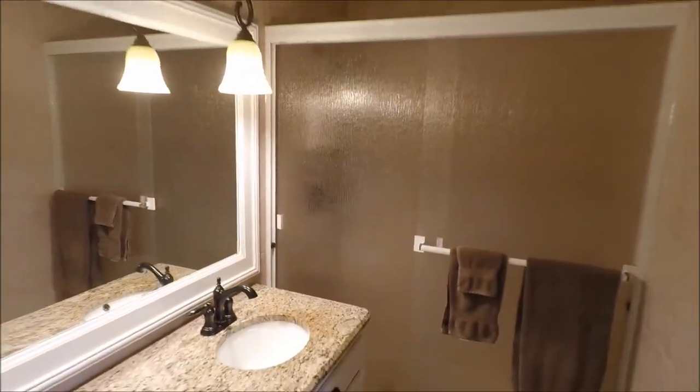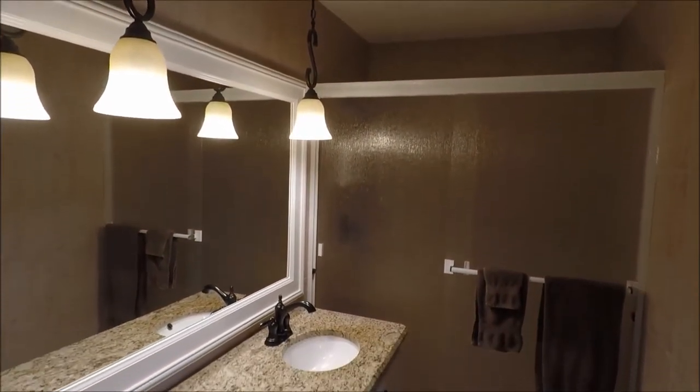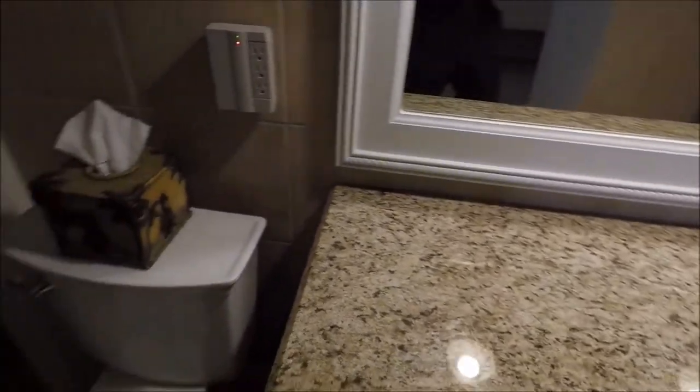We are going to take a look in the upgraded and updated master bath. As you can see from floor to ceiling, we have new tile, a new door, new counters, lights, cabinets — you name it. It has been updated in the last few years.